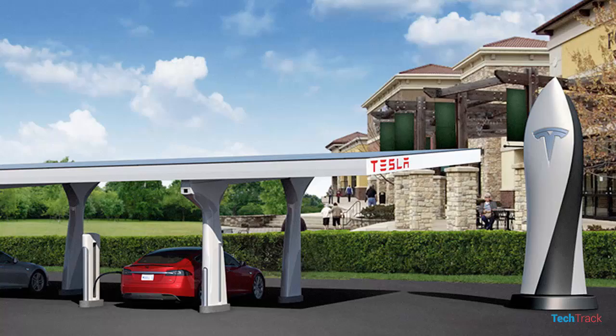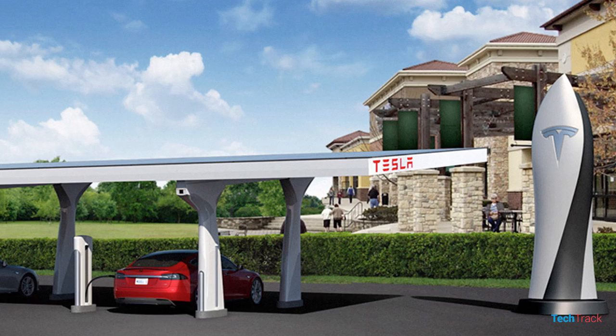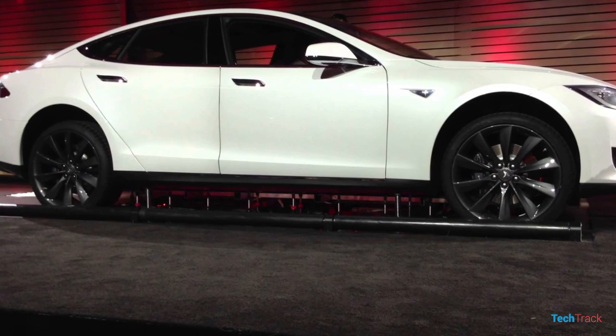There is a Supercharger station that can charge the battery. I am sure that this battery can be charged at the Tesla station in about 3.5 to 4.5 hours.